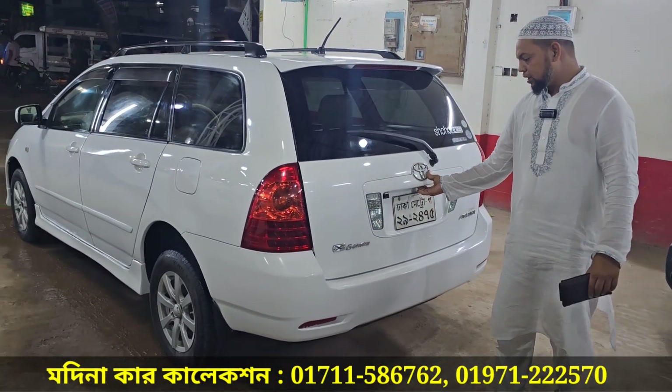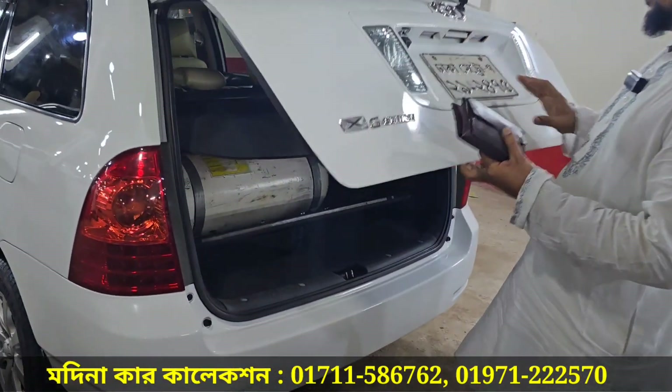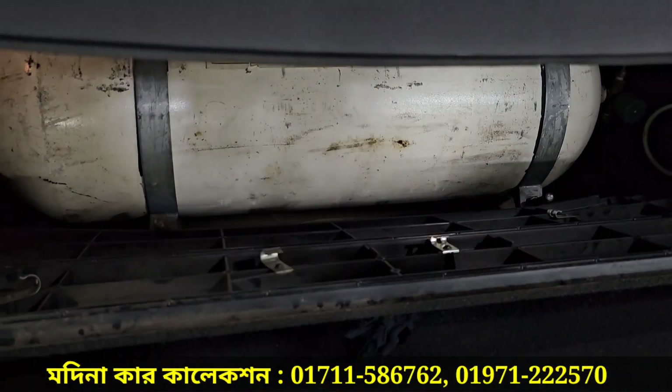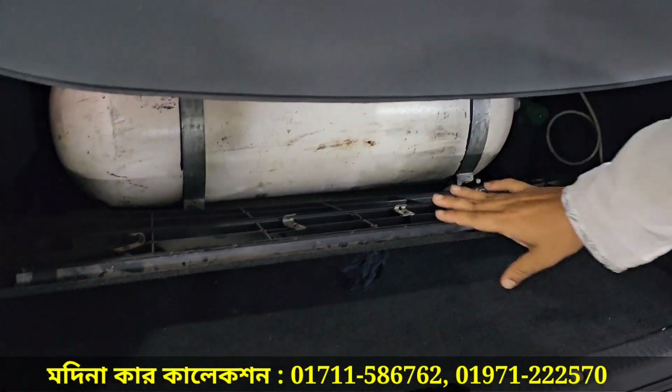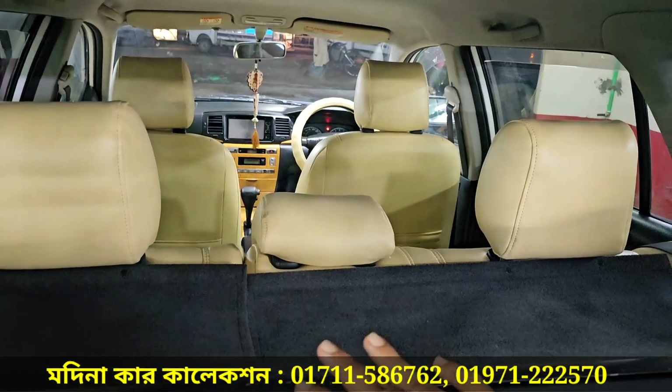It's very beautiful. CNG? Yes, CNG. CNG is 6-liter. It's very beautiful. CNG has a lot of space.